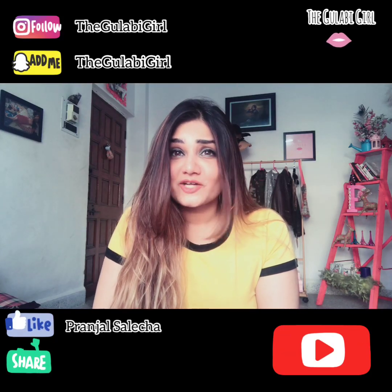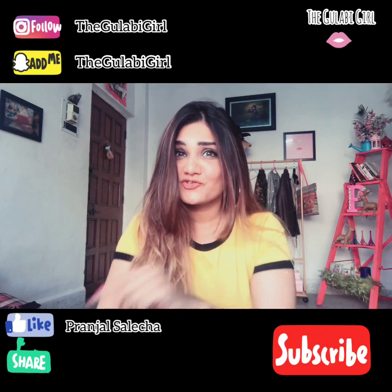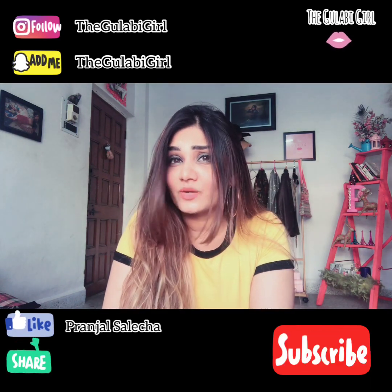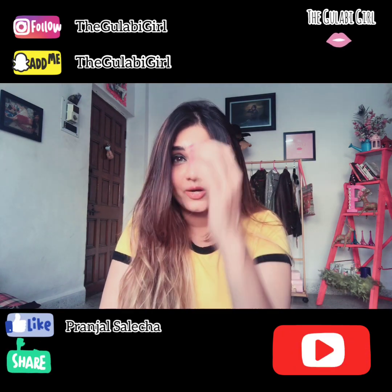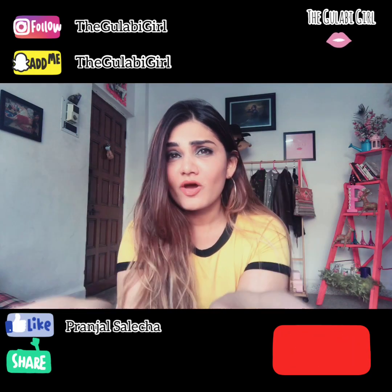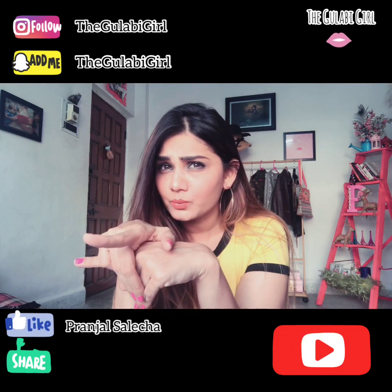Hey guys, welcome back to my channel! This video is really special because there's a giveaway — three lucky winners can win goodies from Gulabi Peti, which is my online store. There's a small giveaway towards the end of the video, so watch the complete video.